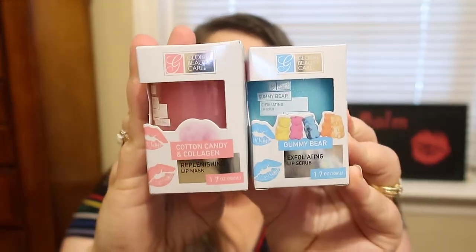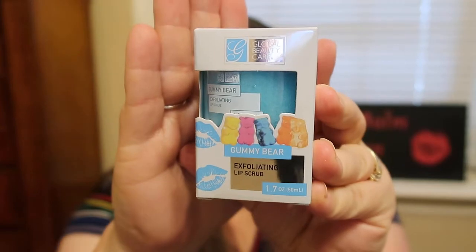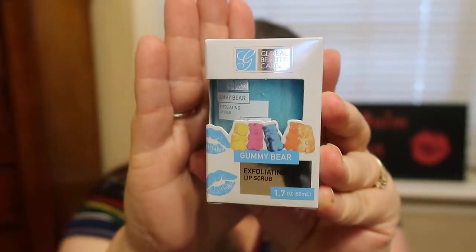Then I came across these — they only had a few on the shelf so I know they're going to go quick. These are the Global Beauty Care exfoliating lip scrub and the replenishing lip mask. I thought I'd give these a try. I tried their pink lip scrub last time and wasn't a huge fan, but I'm going to give this a shot — this one is the Gummy Bear lip scrub.